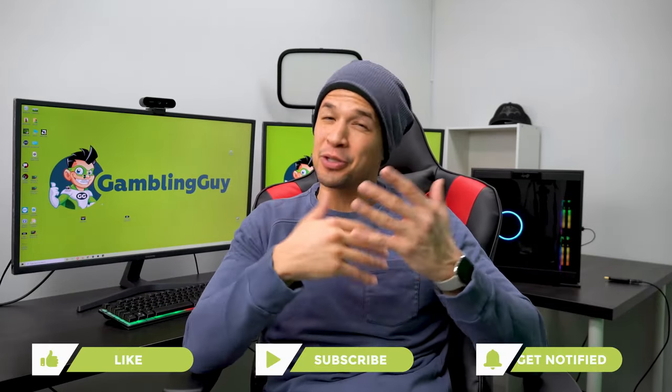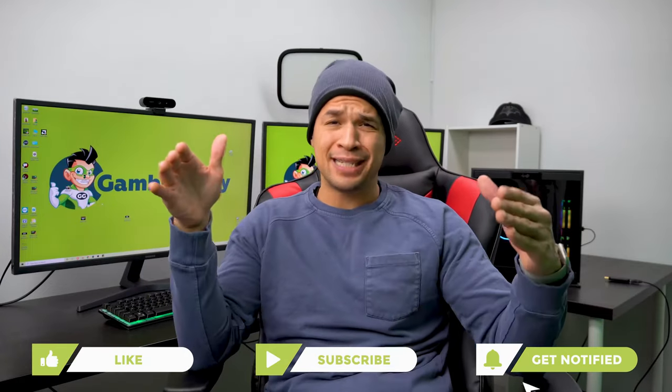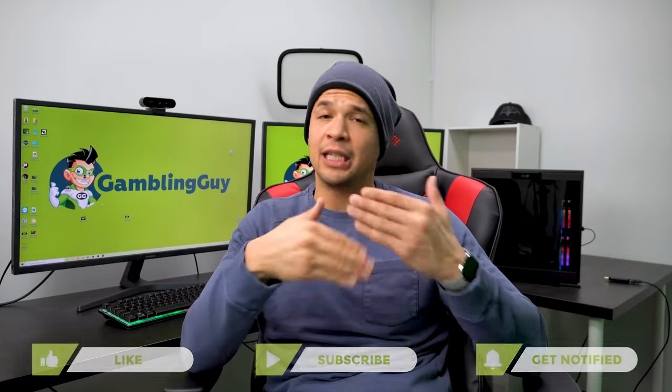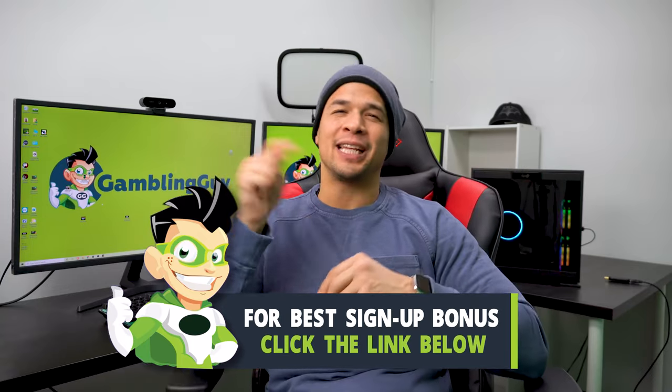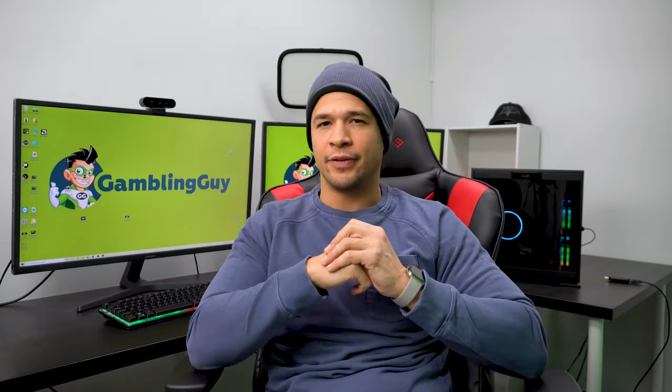All in all, the casino side definitely impressed me more than the sportsbook. The signup bonus wasn't great, but the rewards program is incredible and their gaming library is massive. My overall opinion is that they're a really solid sportsbook and casino that I'm definitely going to keep using. Don't forget — if you want to get their best signup bonus offer, the link down below will get you that. Just click it and it'll take you to the signup page with the bonus already activated. Later guys.